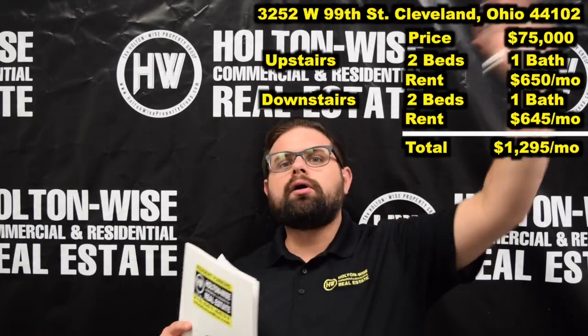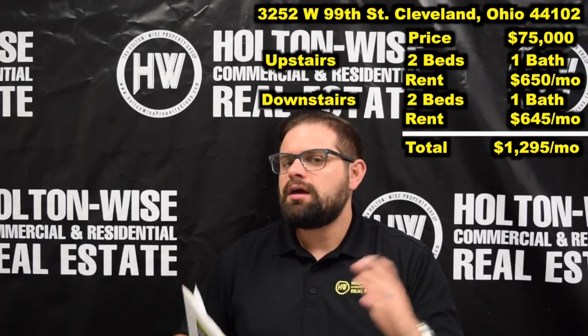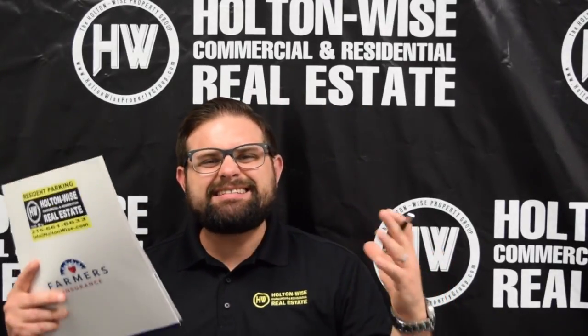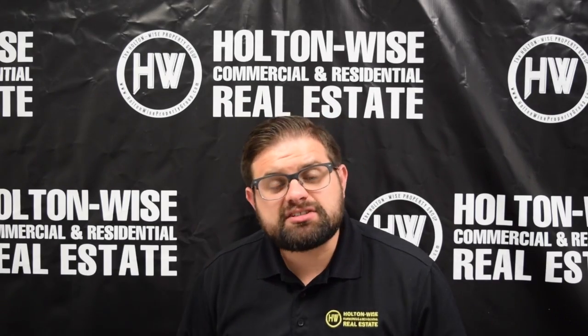So we're getting a total rent of $1,295 a month out of this thing, priced at only $75,000. This thing is a pure home run. Anytime I get a duplex like this priced like this, these things fly — I expect this one to be no different. There will probably be multiple offers on this property. This is just one of those great solid investments.